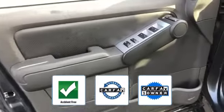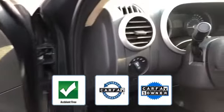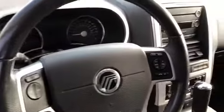This is a Carfax one-owner accident-free vehicle, which qualifies for the Carfax buyback guarantee. The open road is calling. Drive it home today.